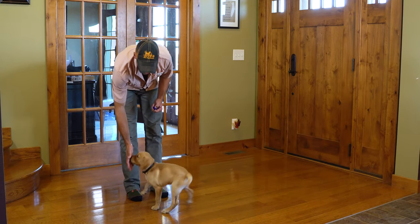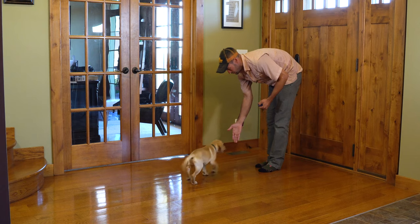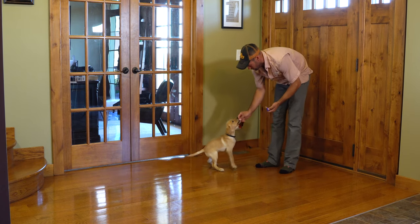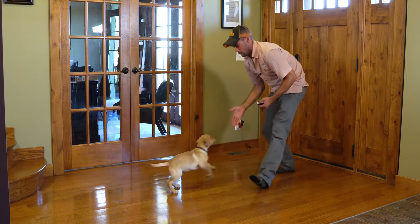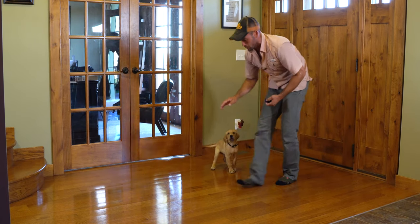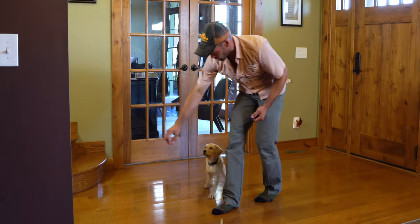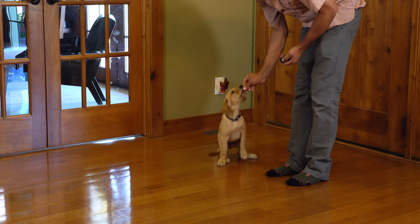So again, 'here.' Good boy. Making sure not to push my hand into his face. Let me show this one more time — 'here,' good boy. It's very impressive how powerful the clicker is in training, but just pay attention: if you start to see patterns in things you don't want to happen, we've got to change those.